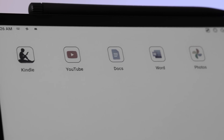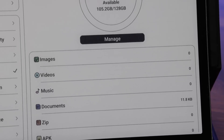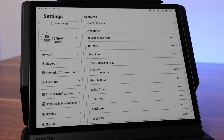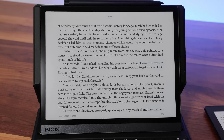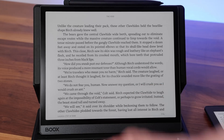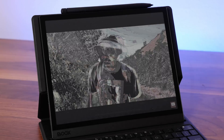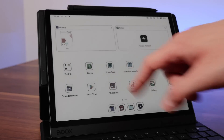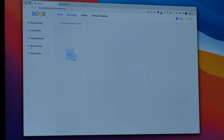The Boox runs Android 11 and allows you to install apps from the Play Store on its built-in 128 gigabytes of storage, which is great. You can natively sync files via Dropbox and Google Drive, install your favorite apps like Kindle, and really do a lot of what you'd expect on any Android tablet. Obviously, given the limitations of the screen, you're not going to want to play games or watch Netflix, but for text-related apps you're all set.